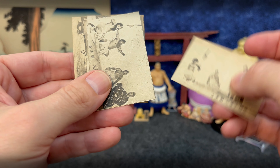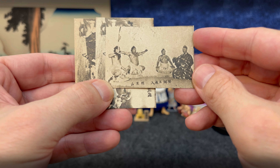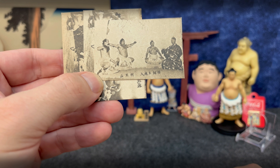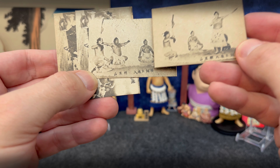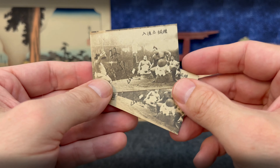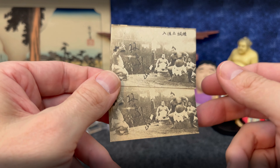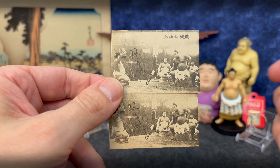Here's a Haguroyama Dohyo Iri, and another Haguroyama Dohyo Iri — two different styles. We actually got a double here, and then a Futabayama double too. So one of those will be ready for trade.